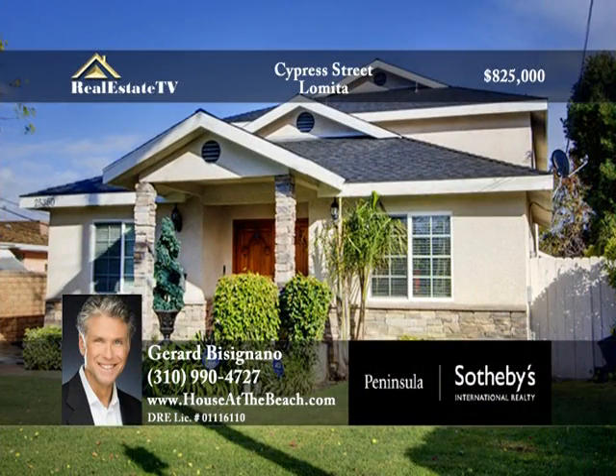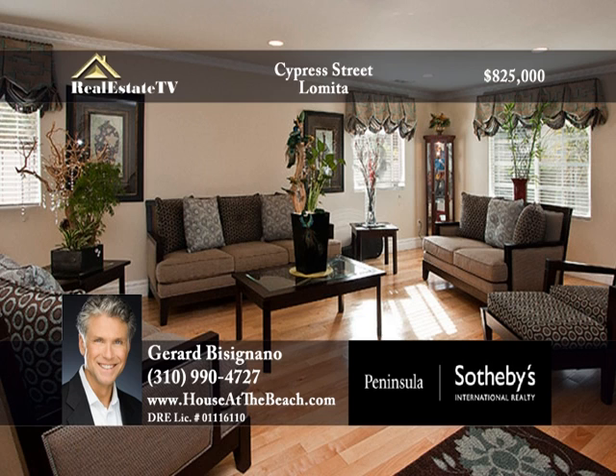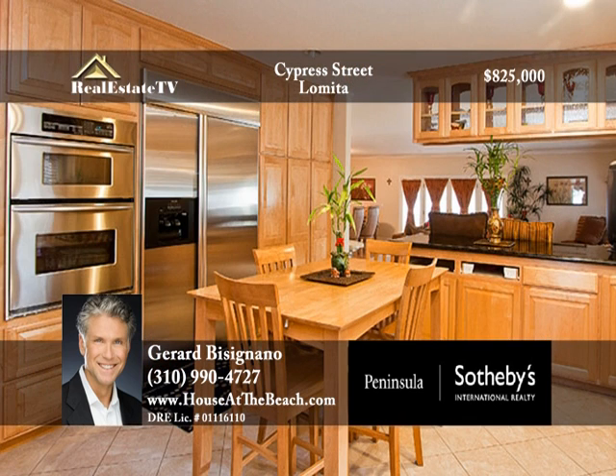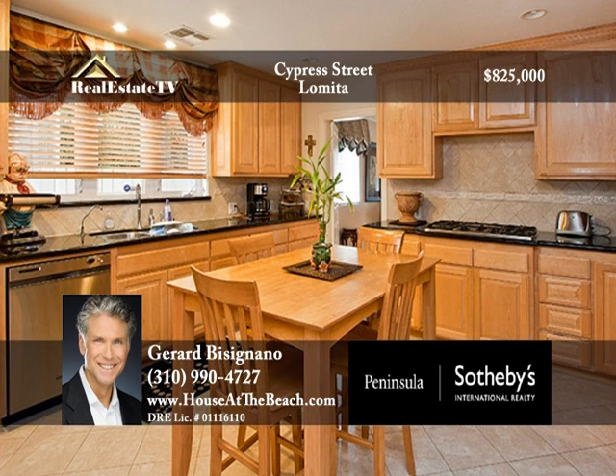This beautiful turnkey home with enchanting curb appeal is located in the most desirable Lomita neighborhood. Its open and bright floorplan features a separate living room and family room both with hardwood floors, recessed lighting, and access to the gourmet kitchen and formal dining area. The gourmet kitchen is complete with custom-built cabinetry.